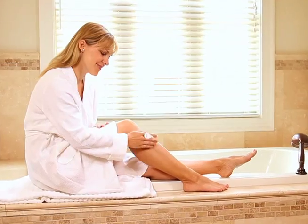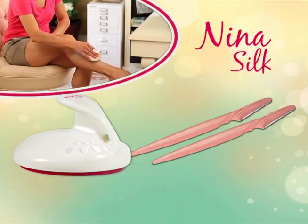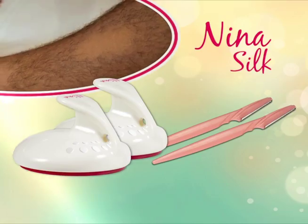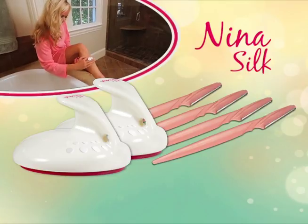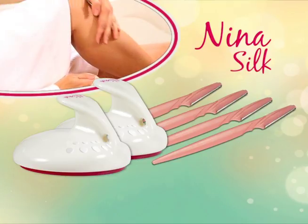I'm an esthetician. I've never seen anything like this before. Nina is your ultimate hair removal solution for unwanted hair. You can get Nina Silk and two Nina Micros for precise hair removal from your eyebrows, upper lip and chin. But wait — as a bonus, we'll also send you two more Nina Micros. That's right, two Nina Silks and four Nina Micros.